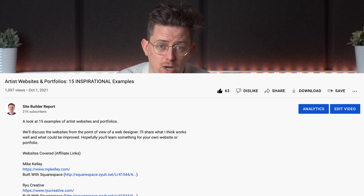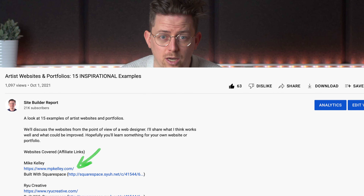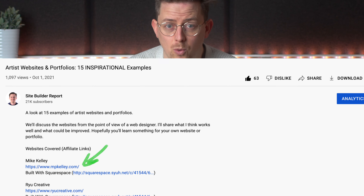Today we are going to look at 15 examples of artist websites and portfolios. We'll look at the websites from the point of view of a web designer. I'll discuss what I think works well and what could be improved. Hopefully you'll learn something for your own website or portfolio. In the video description you can find a link to every website we cover in case you want to explore it more.